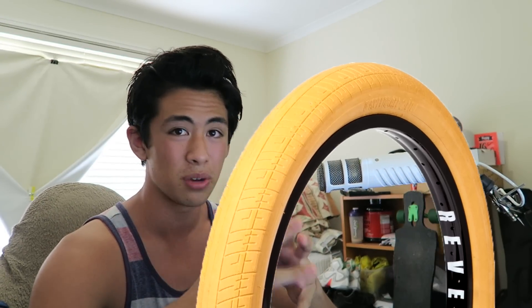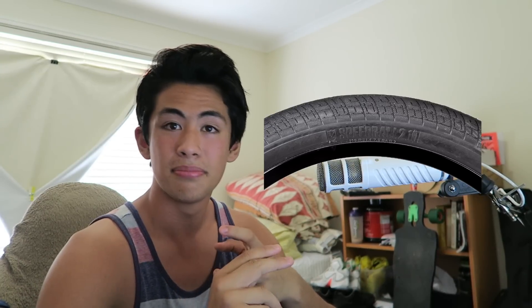So at number three we've got the S&M Speedball tyre. It either comes in a 2.1 or a 2.4 — there's no in between, those are the only sizes they come in. In the 2.1 it's 1.25 pounds and in the 2.4 it's 1.65 pounds. You can only get them in gum — there's not much choice there. They come in at roughly $30. They're a great tyre if you want to do grinds because the sidewall is relatively thick.